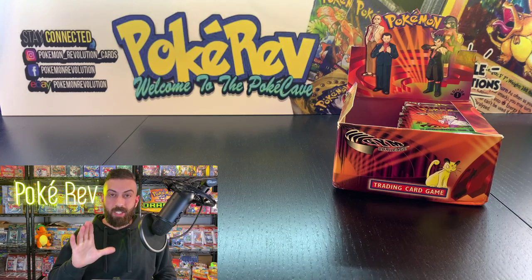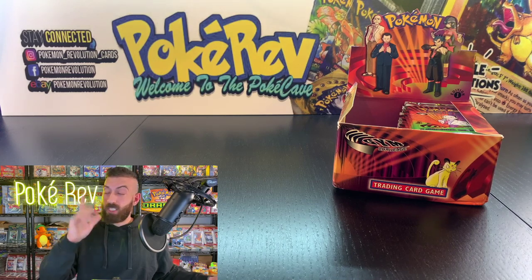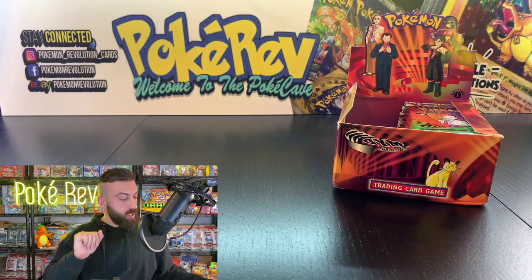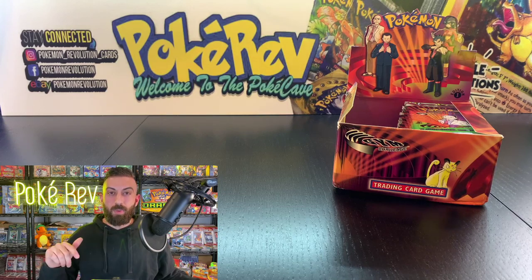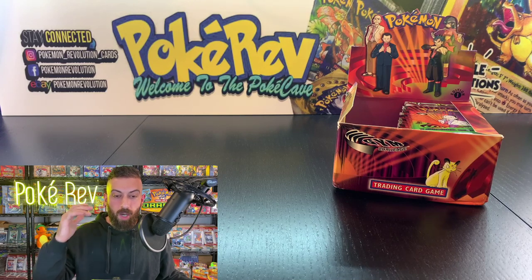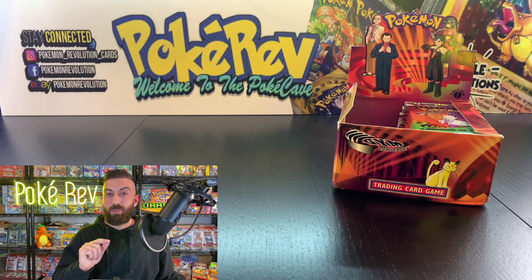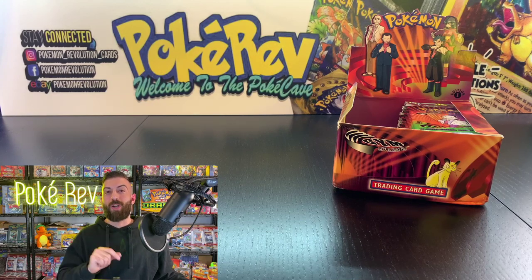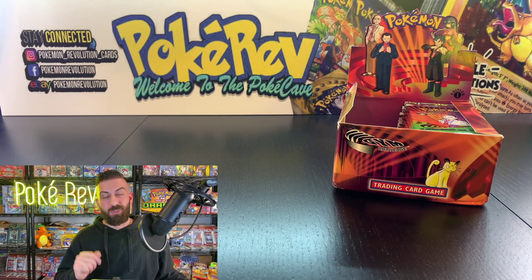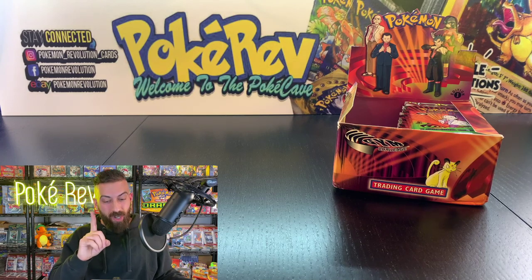For this video's giveaway — if we get to 1,500 likes there'll be two winners instead of one. To enter, go to the comment section down below — not the live chat, comments are enabled after the video is uploaded. I want to know: what did you name your rival in the Pokémon Game Boy games? Normally it's Gary but I'm sure there are some funny names — just keep it clean!